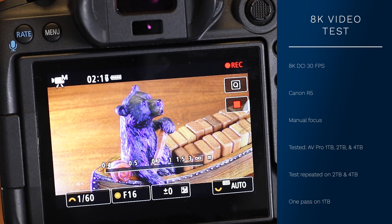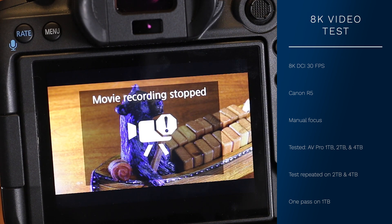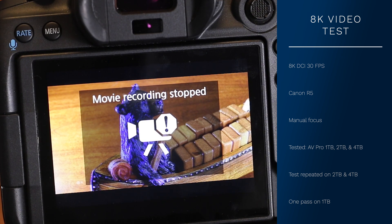Shooting 8K DCI RAW, I was able to shoot for the full 30 minutes before recording stopped due to the 30-minute record limit. I then repeated the test on the 2TB and 4TB cards, recording multiple times, and didn't have any issues. I really didn't expect any, because this resolution and frame rate only requires 325 megabytes per second — well below the AVPro's minimum sustained write speed of 1300 megabytes per second.